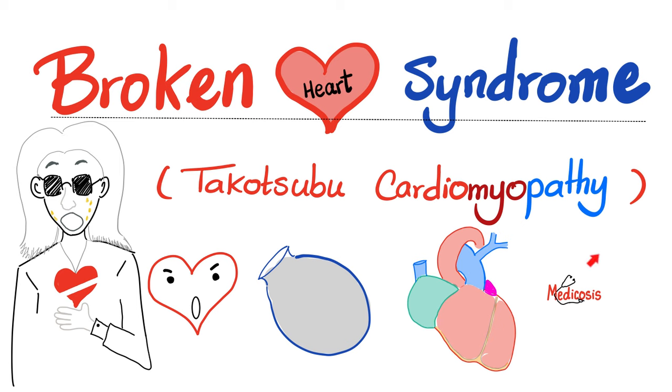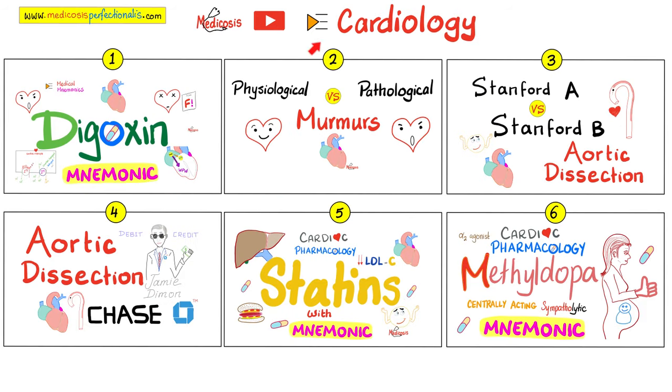Now smash the like button, subscribe and let's get started. This video is part of my cardiology playlist. Please watch these videos in order for maximum understanding and retention.